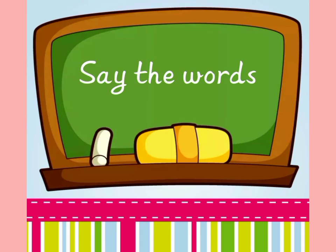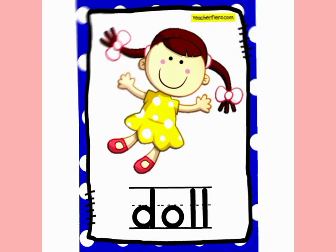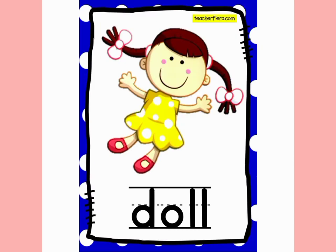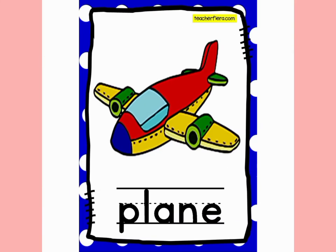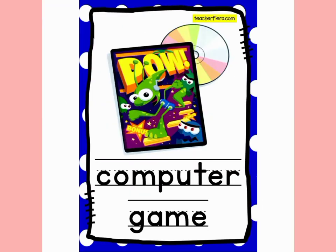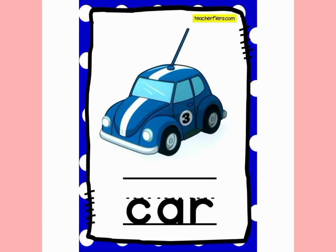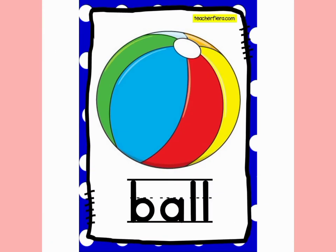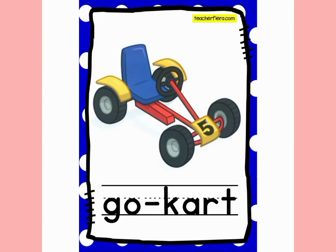Say the words. 1. Kite. 2. Doll. 3. Monster. 4. Plane. 5. Computer game. 6. Train. 7. Car. 8. Ball. 9. Bike. 10. Go-Kart.